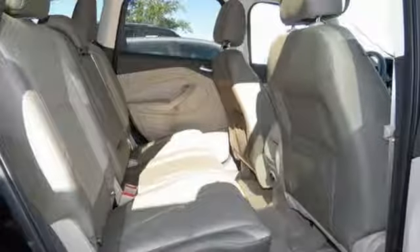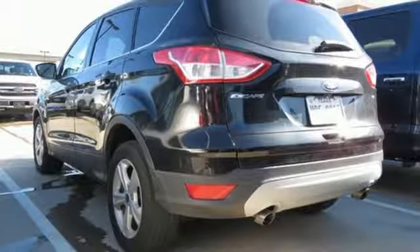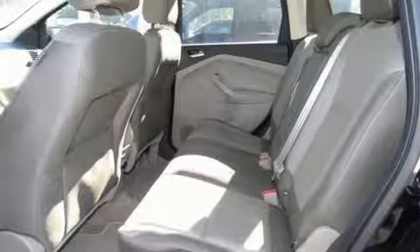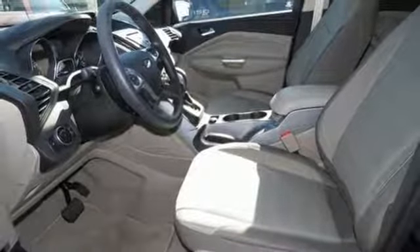Turbo in-line 4-cylinder engine, air conditioning, external memory control, manual tilting steering column, wireless phone connectivity, voice activation, active grille shutters, smartphone wireless charging, and automatic transmission.